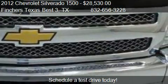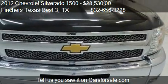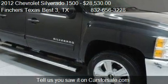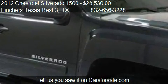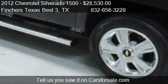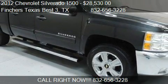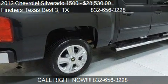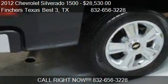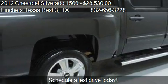This 2012 Chevrolet Silverado 1500 has just over 34,308 miles. Call us at 832-656-3228 or stop by our lot. Find us at North Freeway in Houston, Texas, on our website, or check us out on carsforsale.com.